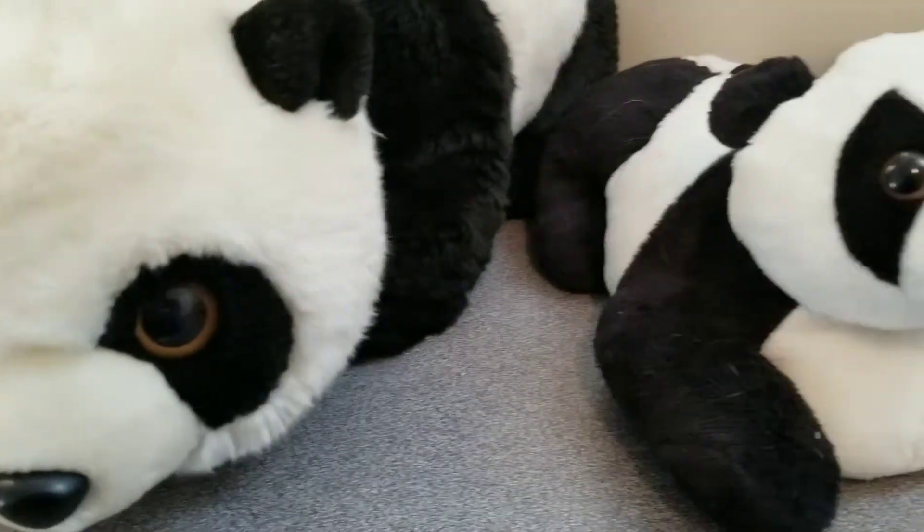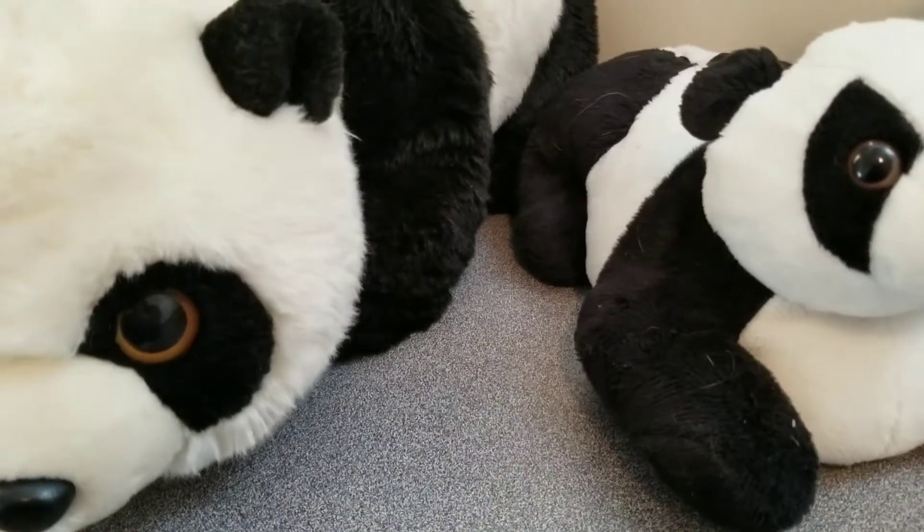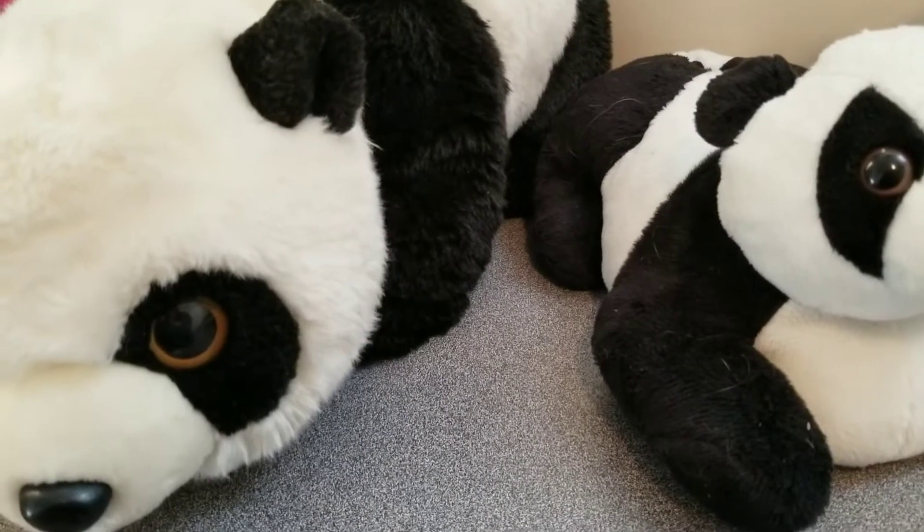I think the best eyes go to — it's a tie between these two. I really like the colors of the eyes, how there's two different colors, they're shiny, and they just look realistic to me.